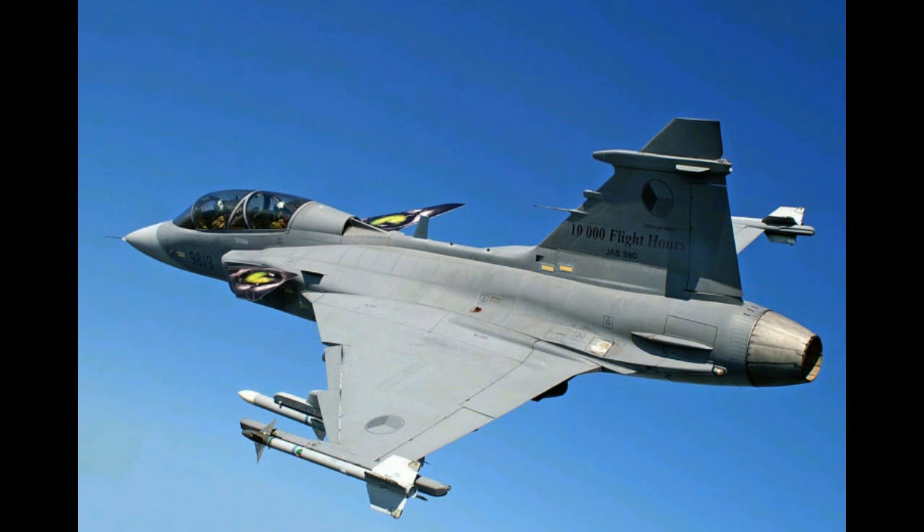Number 8: Saab JAS-39 Gripen. The Saab JAS-39 Gripen is a single-engine, light multi-role fighter jet designed and manufactured by Swedish aerospace company Saab. It has great importance because it was made as a replacement for the 37 Viggen and Saab 35 Draken in the Swedish Air Force. The Saab JAS-39 Gripen made its first flight in 1988.